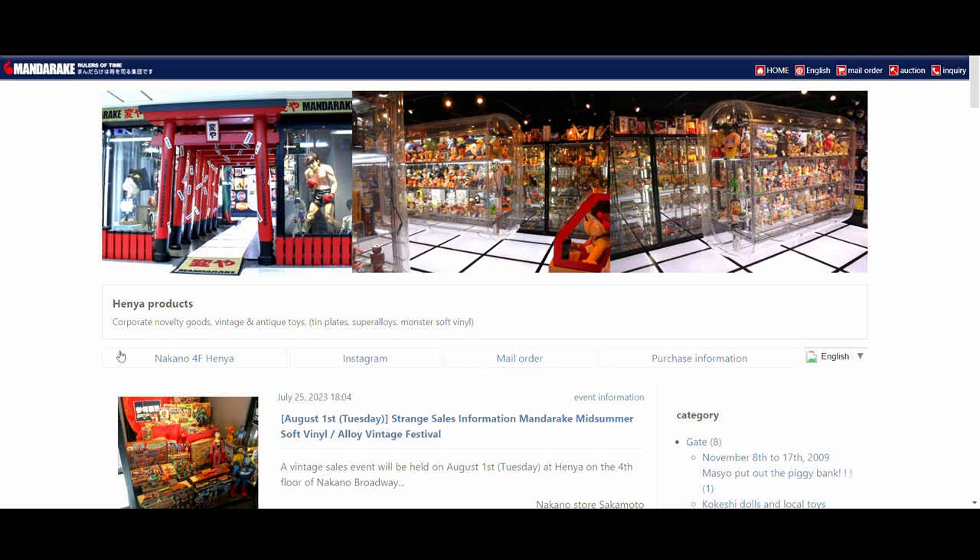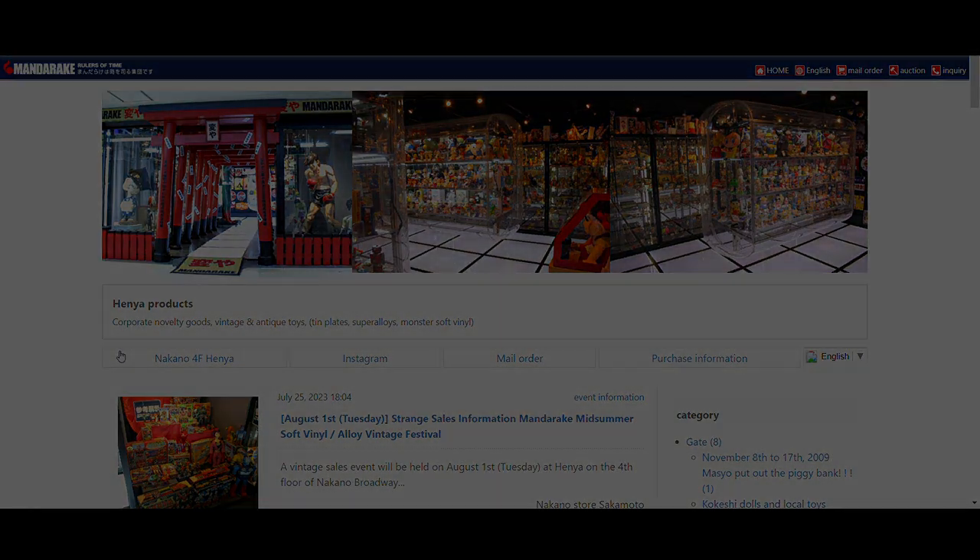I hope you learned something new. And remember, while Akihabara's neon lights beckon, the quiet allure of Nakano Broadway is waiting for your discovery. Until next time — kaakitea no.